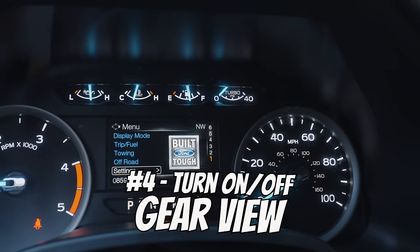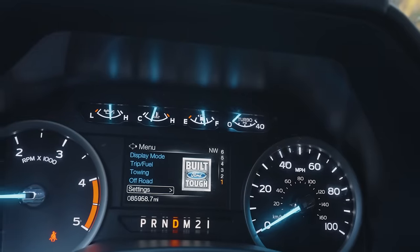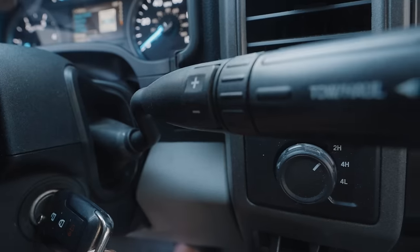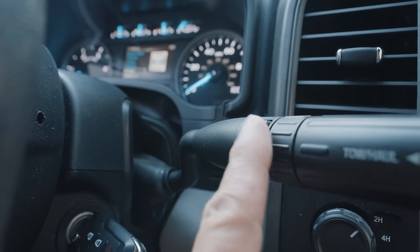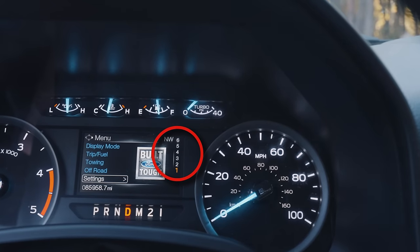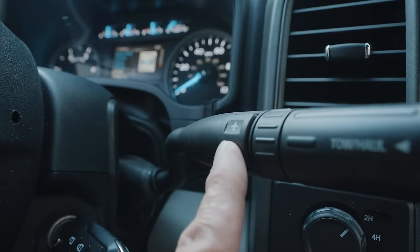When I first got my truck, I noticed that sometimes I could see what gear I was in right there on the dash and sometimes I couldn't. I eventually figured out that on the shifter, if the gears aren't showing and you press this button, they'll appear — press it again and they'll disappear. If you're actually driving and press it, you can manually shift gears with it, which is actually the purpose of that button.